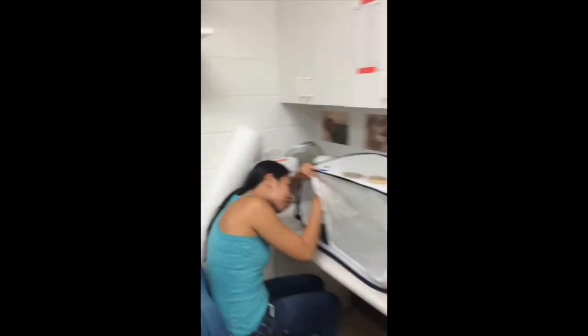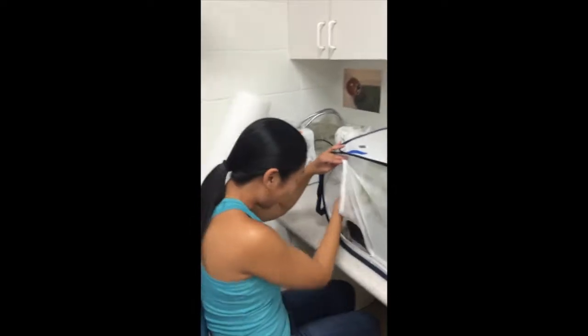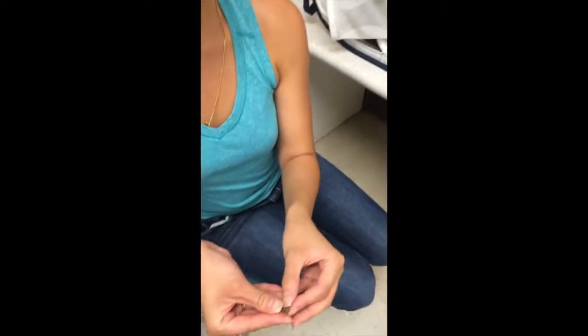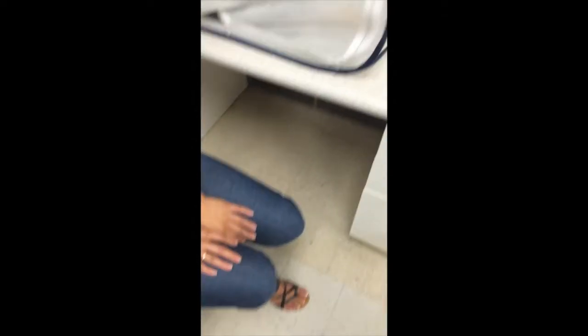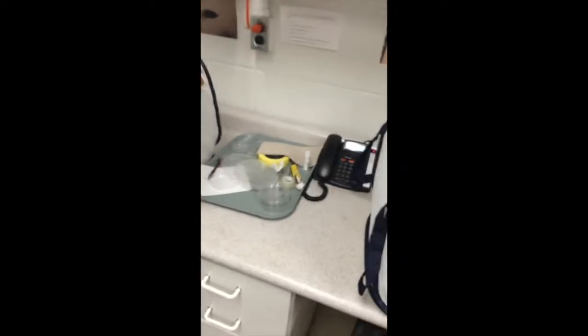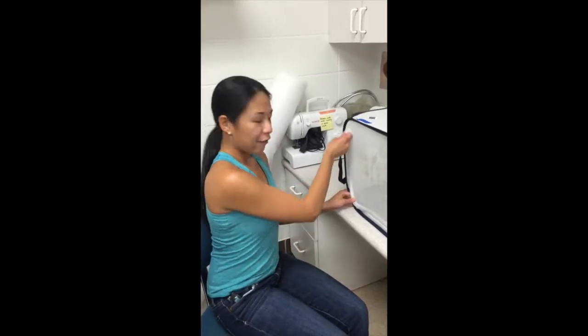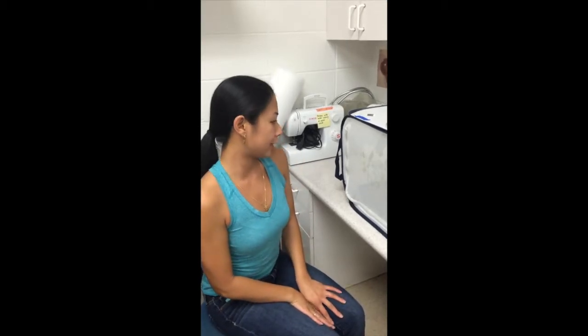Let's check in on the soybean entomology lab. The entomologists here study the many different types of insects that attack soybean crops in Minnesota. An has some brown marmorated stink bugs — an invasive insect pest from Asia that attacks various crops, mainly vegetables and fruits. They're trying to figure out ways to control them in the United States.